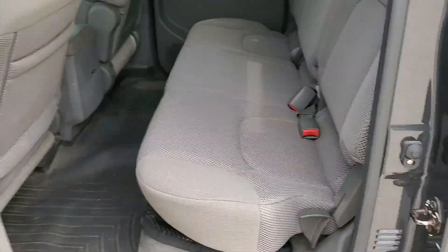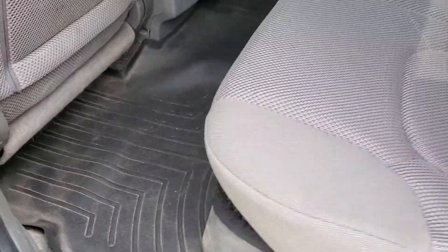It is the crew cab, so when you come back here you'll notice there's still plenty of space. It also has the all-weather mats.